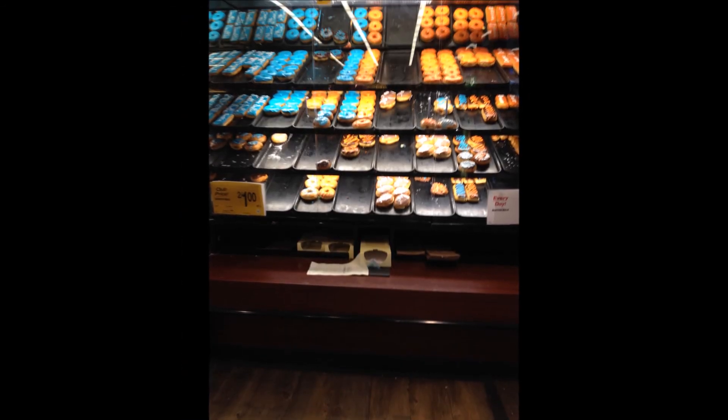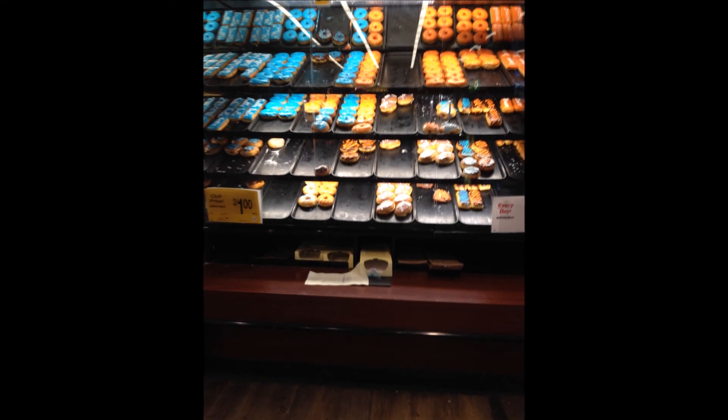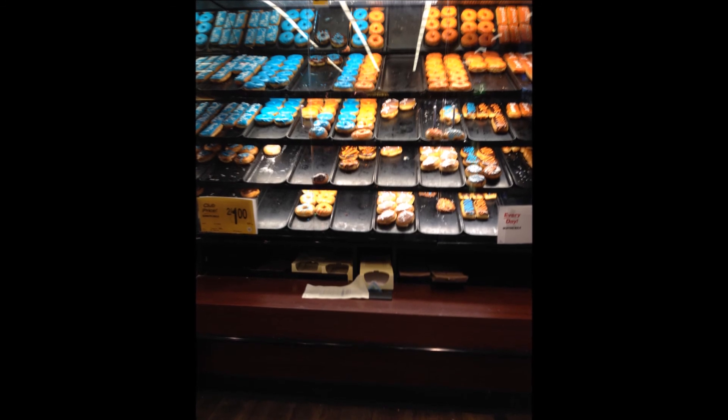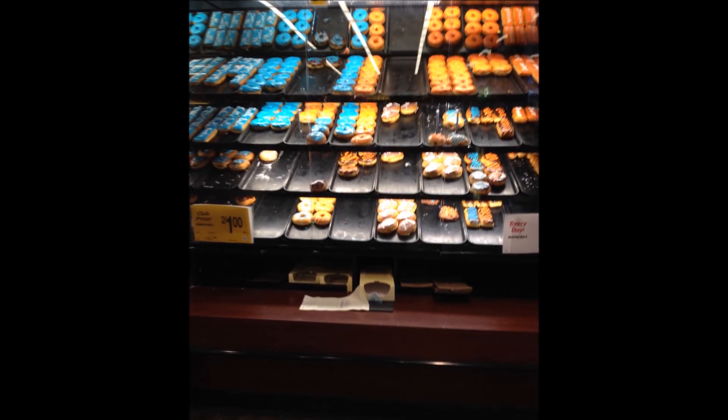Recently in America, there was a very popular sports event called the Super Bowl for American football. These are donuts that have been frosted in the colors of the teams that made it to the Super Bowl. Blue is the color of the Seattle Seahawks, while orange is the color of the Denver Broncos.